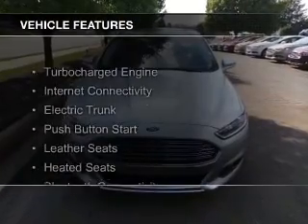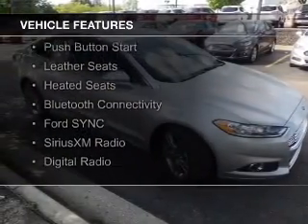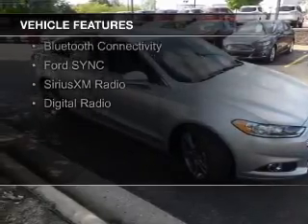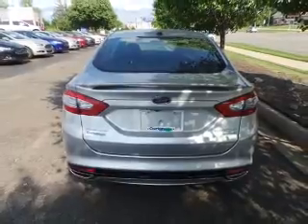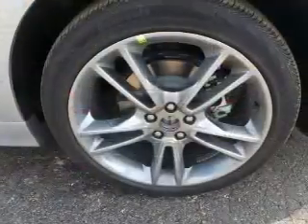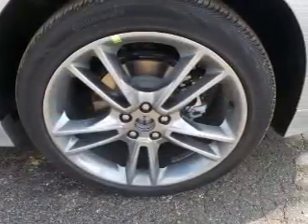The features include a turbocharger, internet connectivity, electric trunk, push-button start, leather seats, heated seats, Bluetooth connectivity, Ford Sync voice activation, and Sirius XM satellite radio and digital radio.